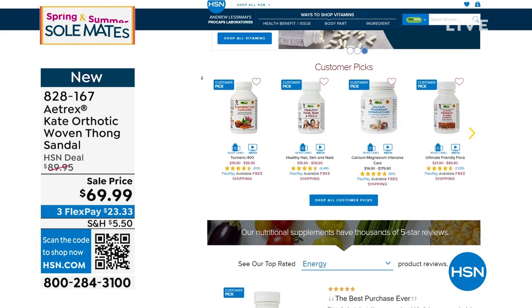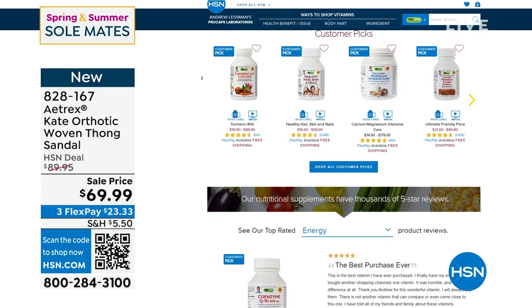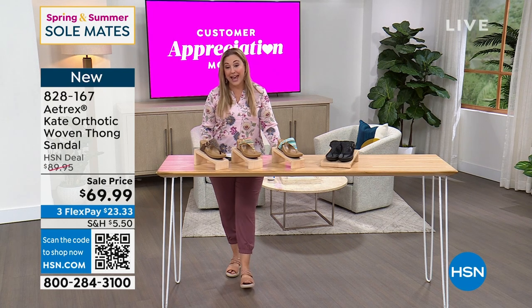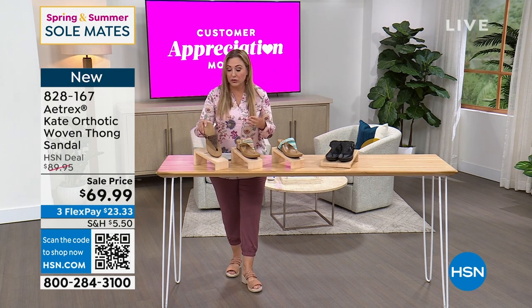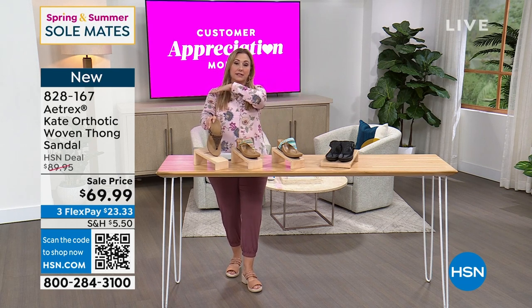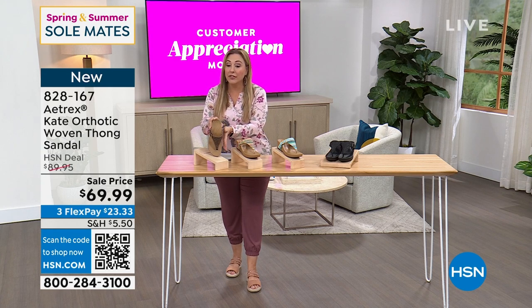We're going to jump into our final brand of the hour. This brand is really separated from all the other brands because it has a certification — it is approved by the APMA. This is a shoe that is a lot of times sold in orthotic stores where prices are like hundreds and hundreds of dollars. Here at HSN, we have the Kate Orthotic woven thong sandal at $69.99.